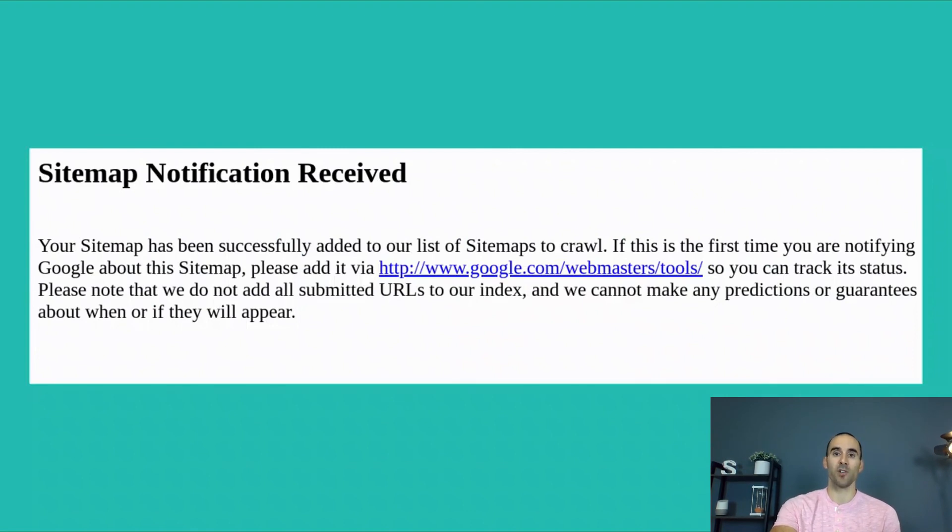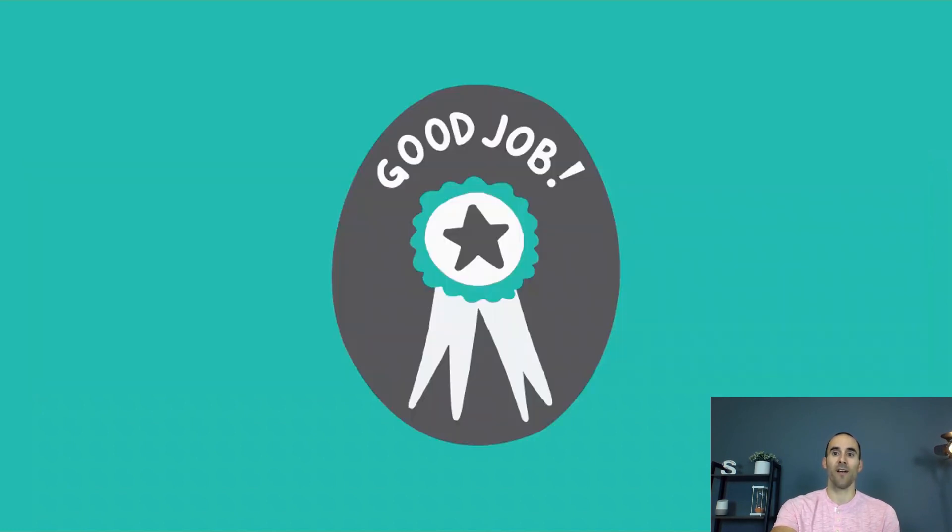So if you're struggling to get your SEO changes noticed faster, this is an easy couple of steps for you to complete. And after you have done that, you are done. Now you know two things that you can do to nudge Google to recrawl your pages so that they'll notice your SEO changes faster.